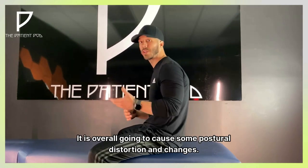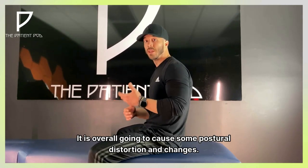Be sure to stick around to the end because I'm going to give you the exact exercises I prescribe to each and every one of my patients for this particular syndrome. All right, guys, let's dive in.